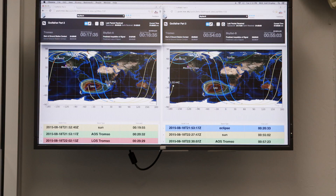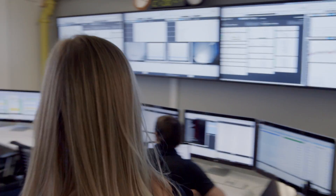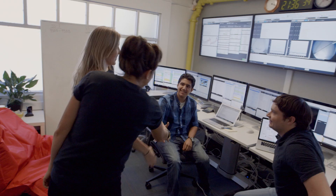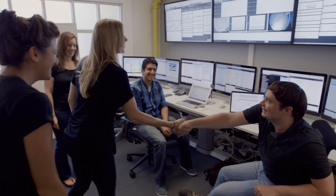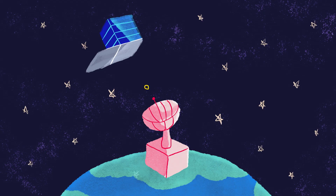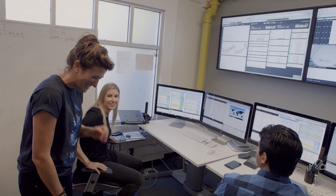In the Mission Operations Center, where they're commanding the satellites, there's someone in there 24 hours a day. During these 90-minute orbits, there are short windows of time — like 10 or 15 minutes — where they're able to actually talk with the satellite and get the images it's taken. Needless to say, Nat and I did not feel qualified to be commanding a satellite, and yet that's exactly what we did.